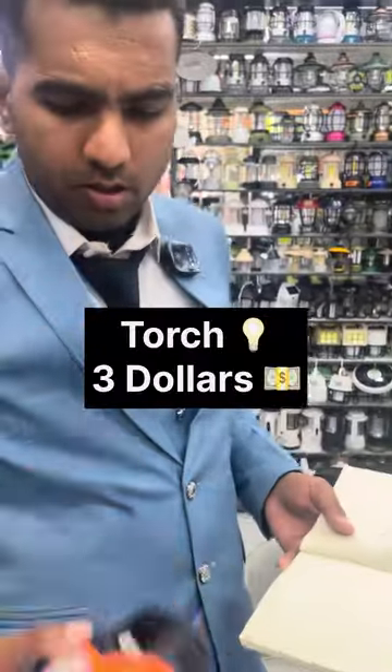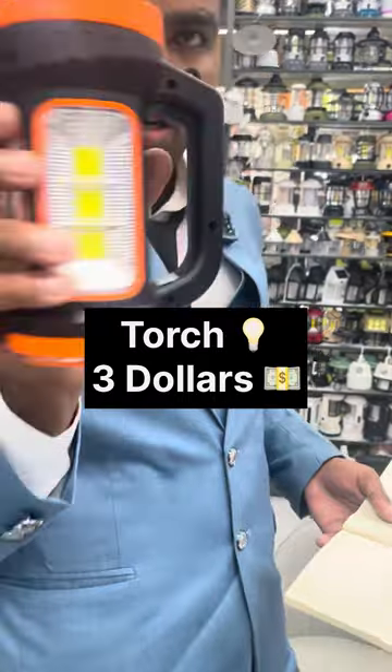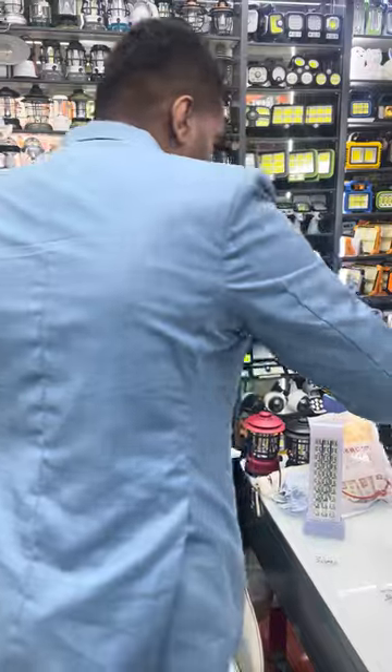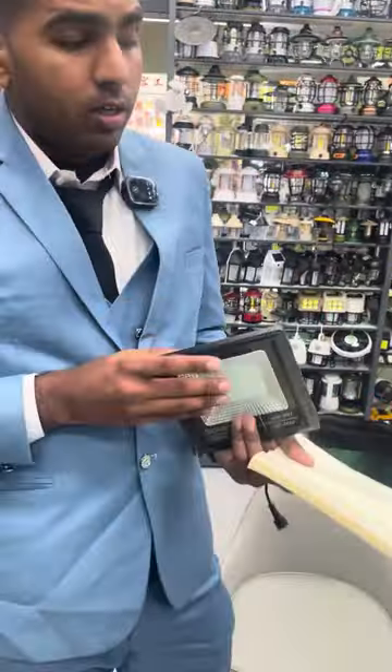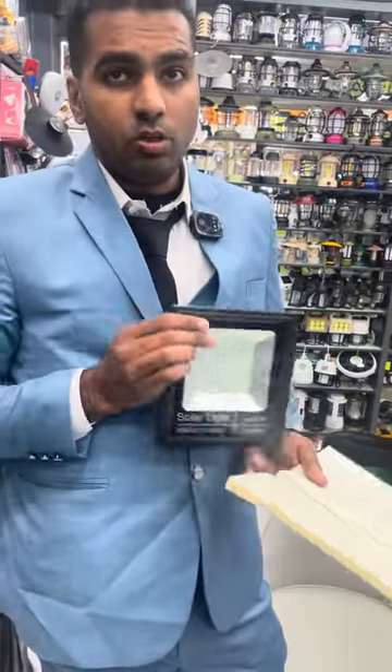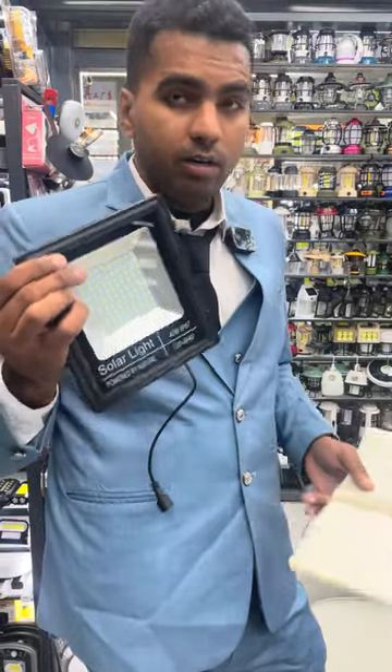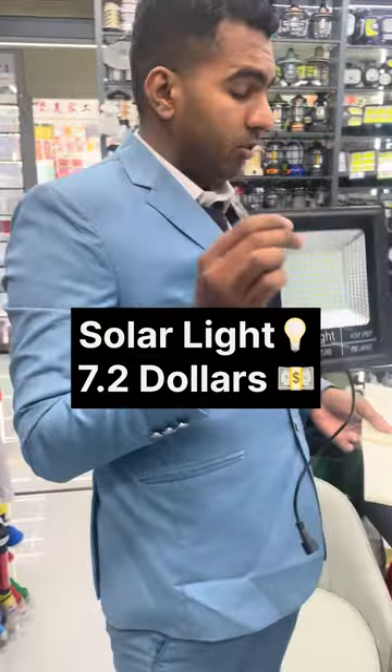Next we have this solar one — it's a very light one and the price is $3.00. Next one is a solar light. As you know, right now in many countries solar is the new technology, and the price for this one is $7.20 — solar light for just $7.20.